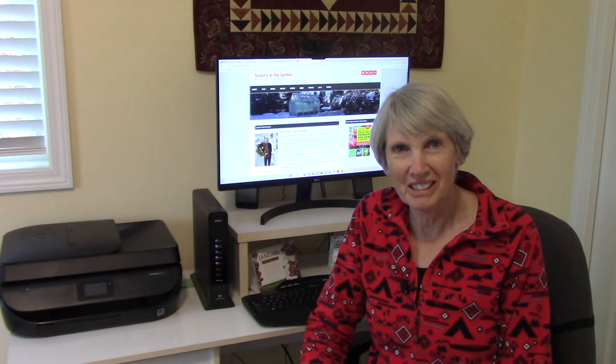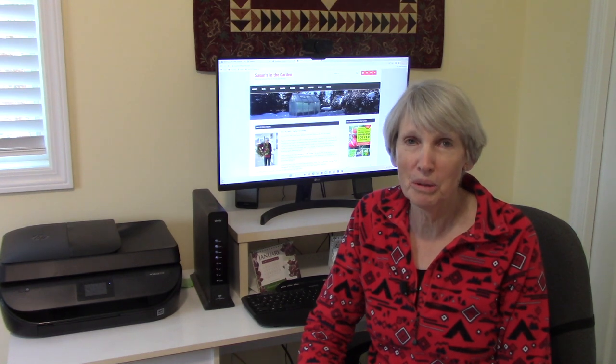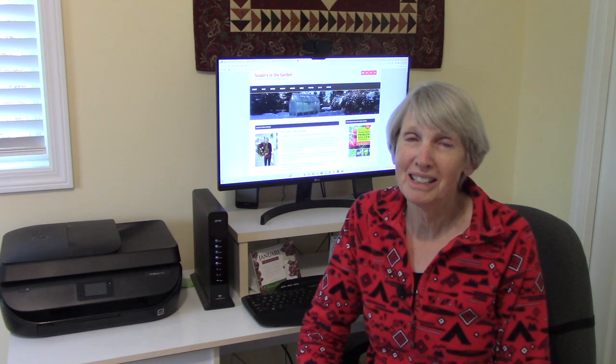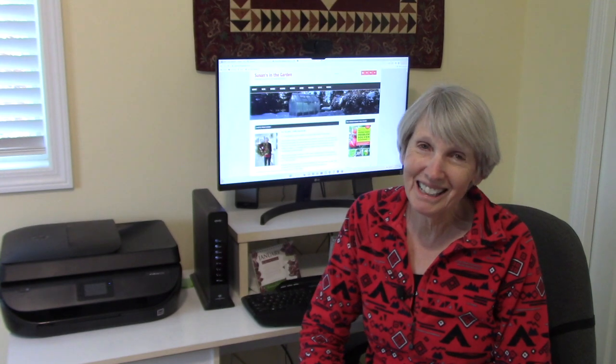Hi everybody, I'm Susan Mulvihill. I'm not out in the garden today because there's a whole lot of snow out there and it is just plain cold. But the good news is the information I wanted to share with you today can be done indoors, so I really lucked out on that.